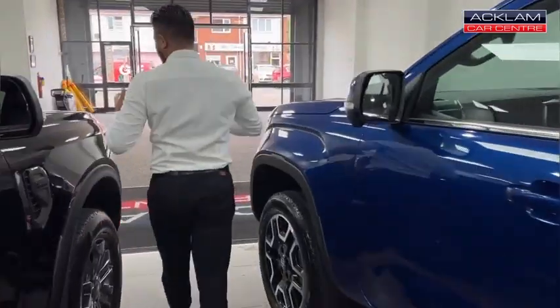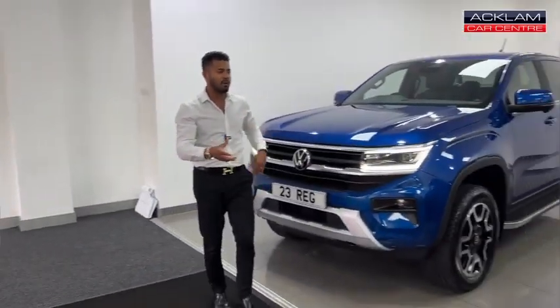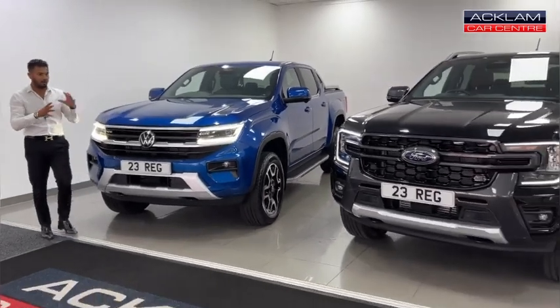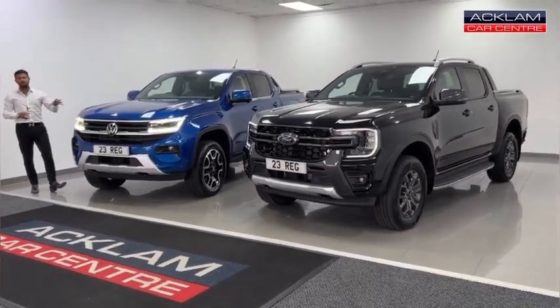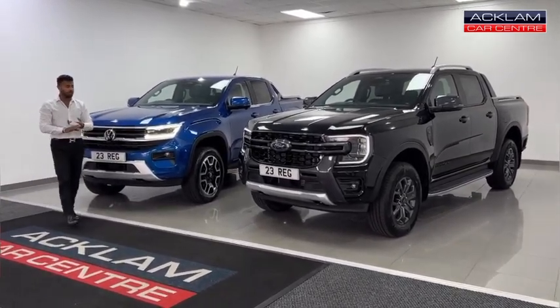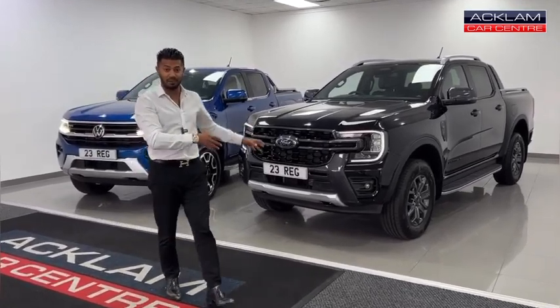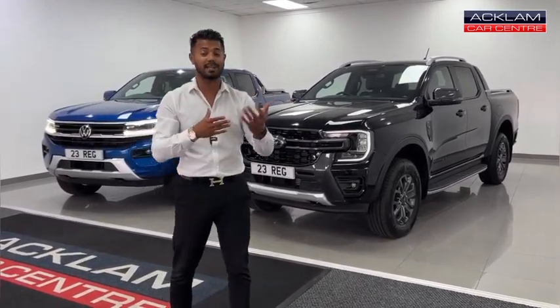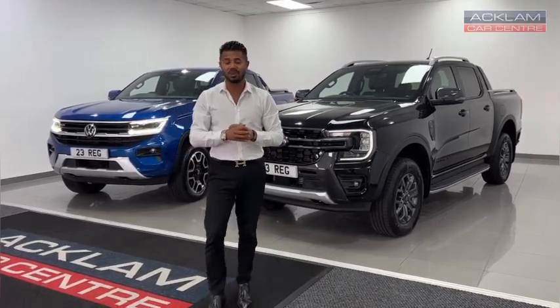Tow bars if you need them, side steps. For me, aesthetically they both look stunning. It's a case of which one do you think is better. In the right colour, with the right spec, I'm sure they're all absolutely amazing. But for me, the brand new pickups are no longer just a pickup — they're very nice, they're expensive, but they do a cracking job. These two that I've got behind me are physical and available. So if you like what you see, go on our website, Akram Car Centre — there are others available as well. My name's Joe, thanks for watching, bye bye now.